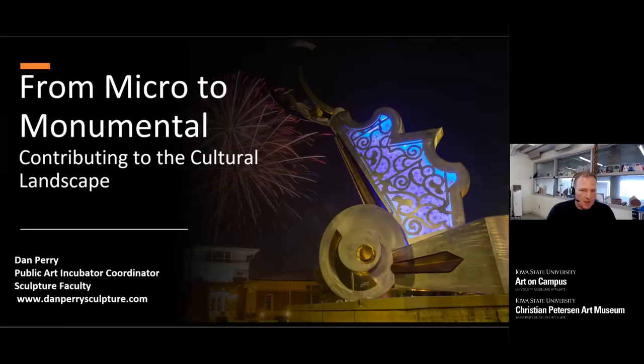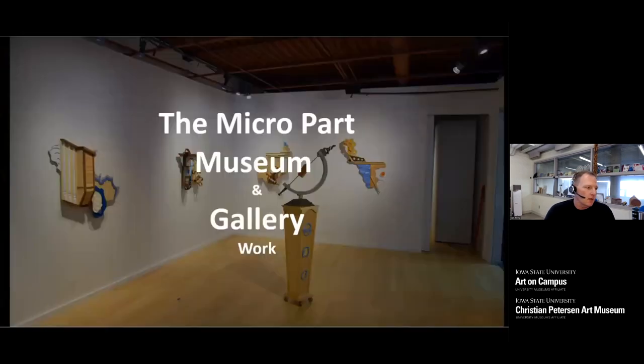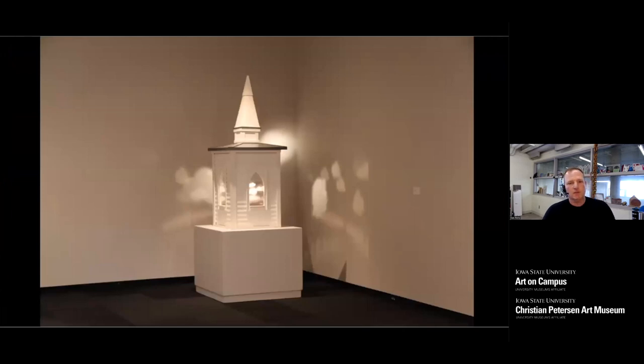I'm Dan Perry. I teach sculpture here at UNI and run the Public Art Incubator program. I'll give a little background so you know how I got to where I am. Many of these things happen simultaneously, but I've split my talk into three facets. At the very root of things, I am an artist. I think about my career as dealing with things from the micro to the monumental. The micro part is my gallery work — a lot of playful, whimsical things with a variety of materials. Often biographical, I am at heart a storyteller.